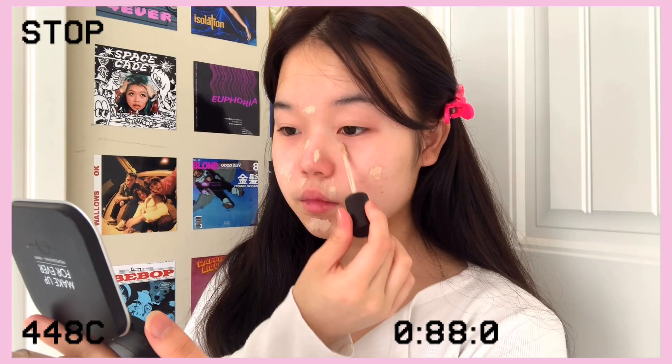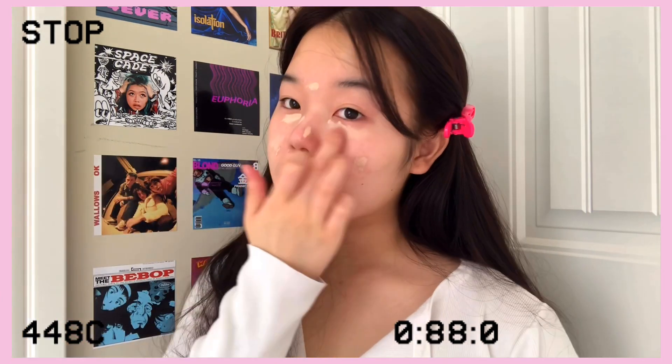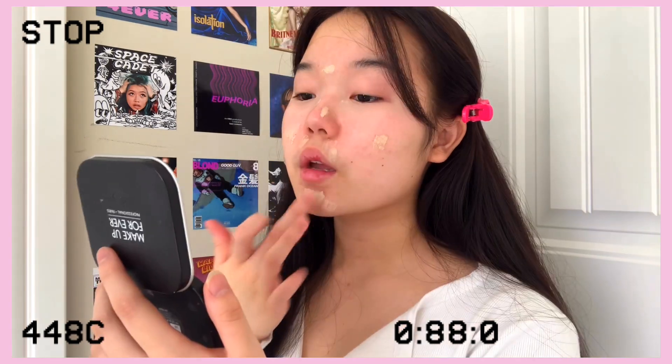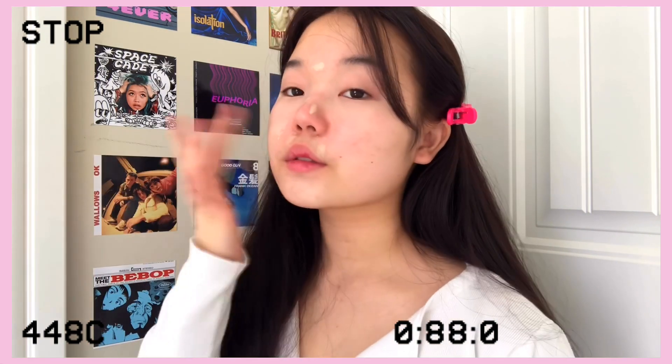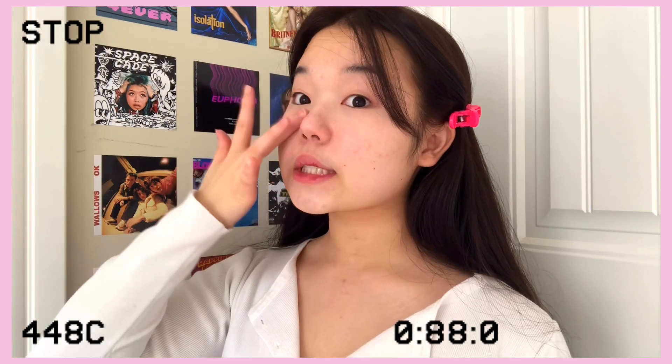Here I'm just using the Laura Mercier concealer in 0.5 Neutral. You guys don't need to spend so much money on concealer, but this is the only one that works for me because I have really sensitive skin and drugstore products tend to break me out. I really do recommend the Maybelline Fit Me concealer — that's a really good alternative.